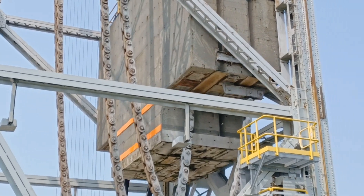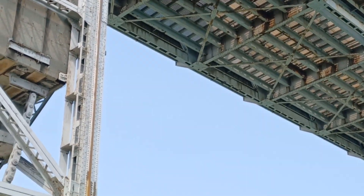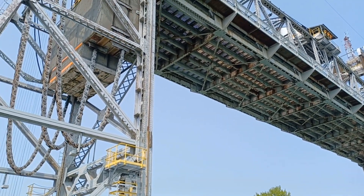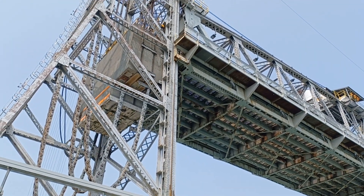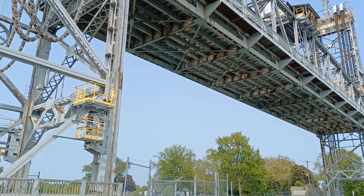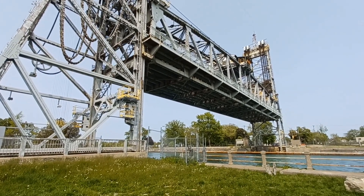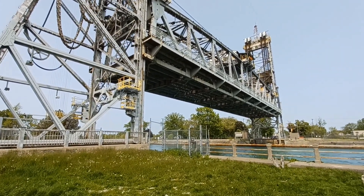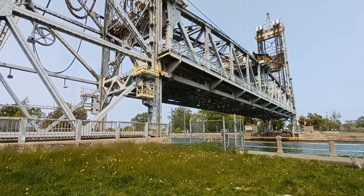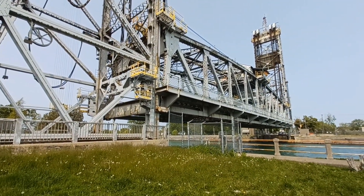Alright guys, check this out — this thing's coming down, look at the size of those chains. I don't know if you guys get the sense on the video, but we're literally maybe 40 feet away from this bridge. It's freaking amazing, and this whole thing just drops right into place.